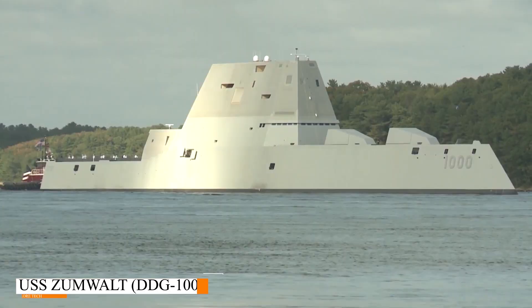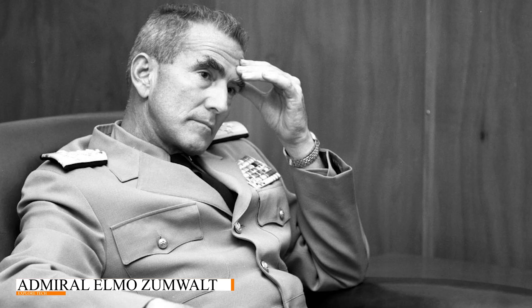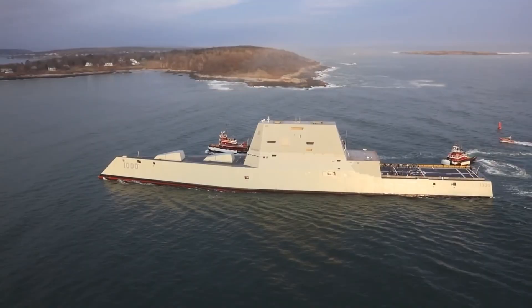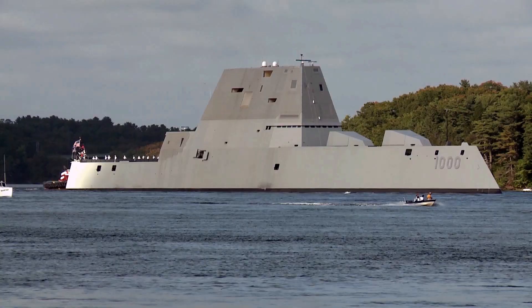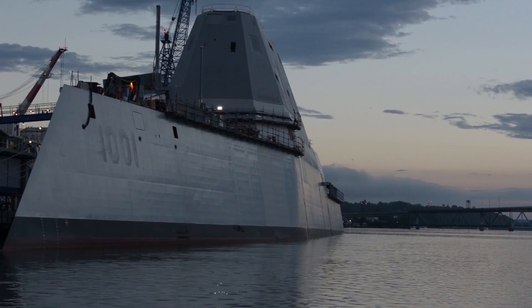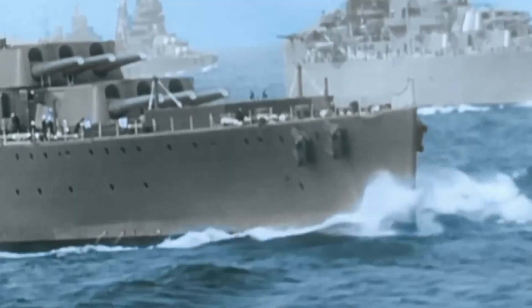The U.S. Zumwalt DDG-1000 stands as a beacon of technological innovation in modern naval history. Named after Admiral Elmo Zumwalt, this destroyer represents a paradigm shift in naval warfare, boasting a host of advanced features and capabilities designed to provide unmatched superiority on the high seas. From its revolutionary design to its state-of-the-art weaponry systems, the U.S. Zumwalt exemplifies the relentless pursuit of excellence in naval engineering.